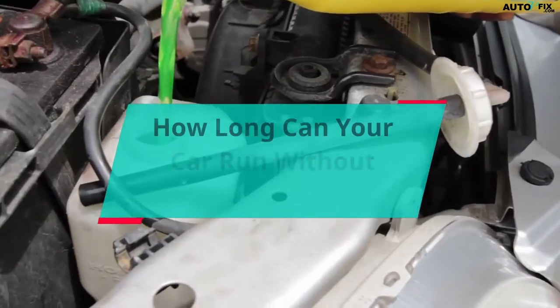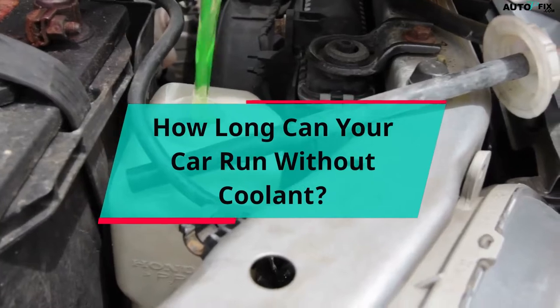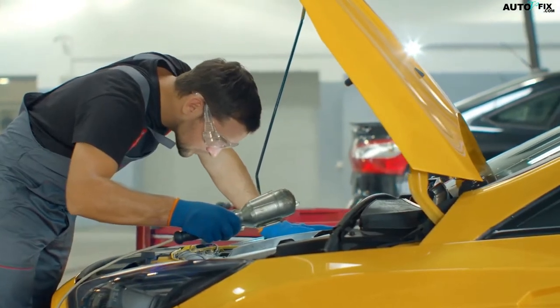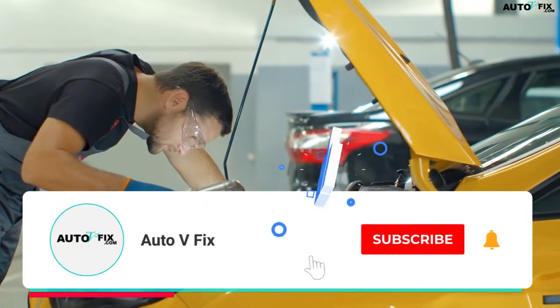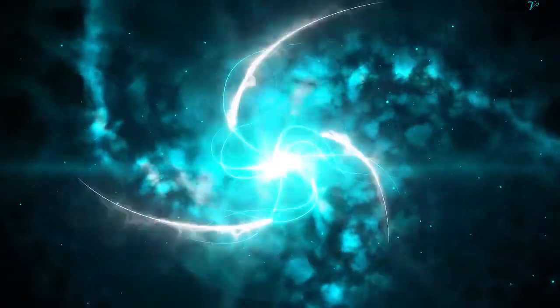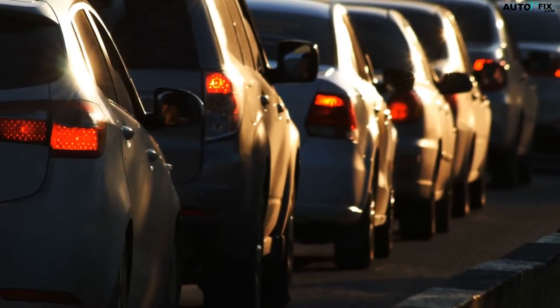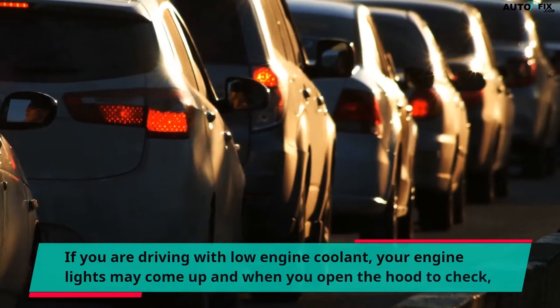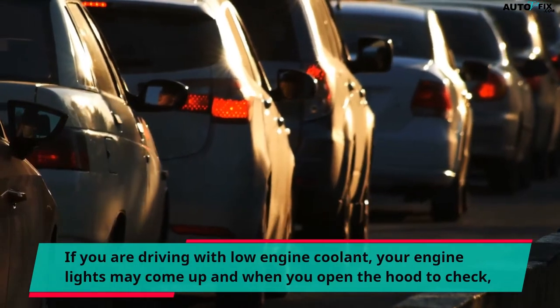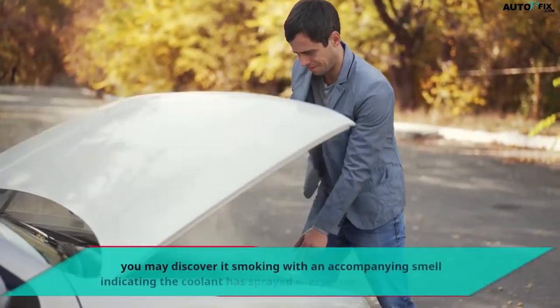How long can your car run without coolant? If you are driving with low engine coolant, your engine lights may come up and when you open the hood to check, you may discover it smoking with an accompanying smell indicating the coolant has sprayed everywhere.